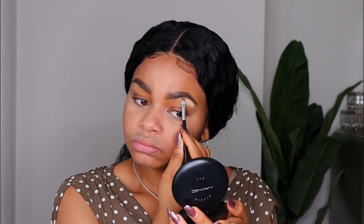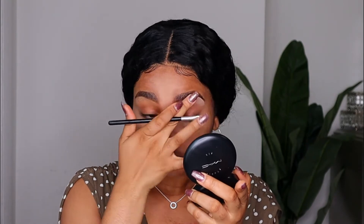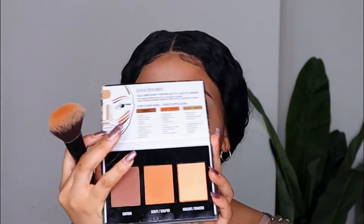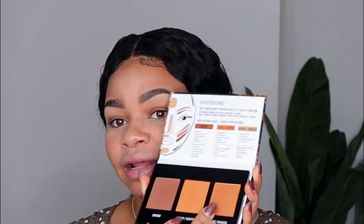I'm going to go back in with the same concealer to clean up under my brows and adjust them. Now I'm going to contour my face using this True Complexion contour palette — the fourth product we're using today. Inside the palette I have contour, bronzer, and highlights. I'll take a brush and apply the contour to my face.